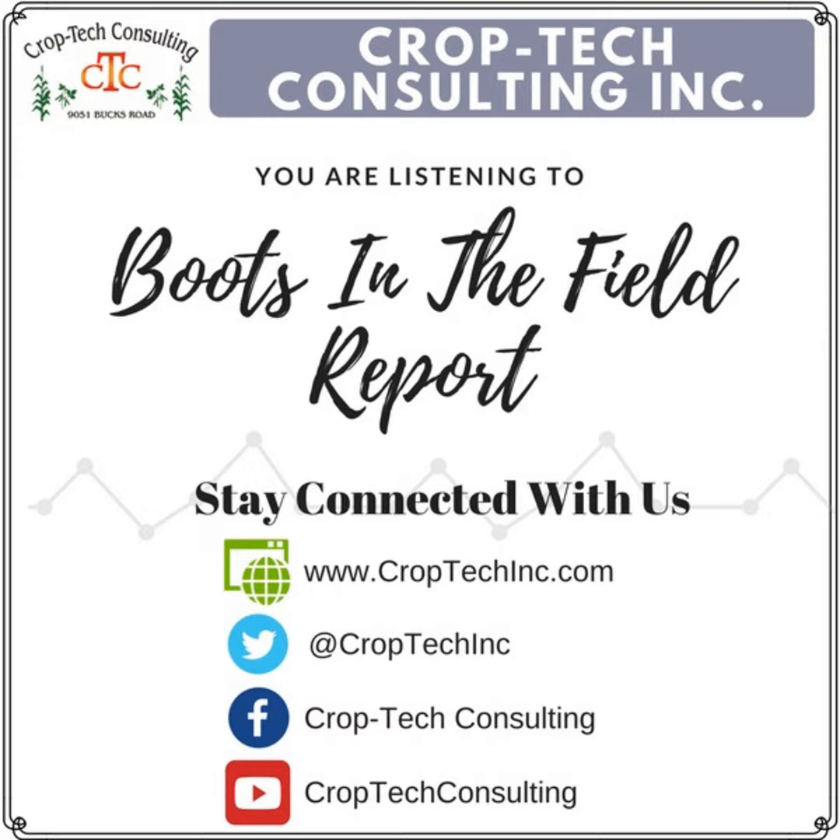Hello, this is Ken Ferry with this week's Boots in the Field report. Harvest is underway in a lot of different areas. It's definitely a case of the haves and the have-nots and everything in between.